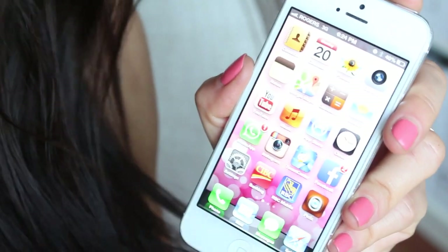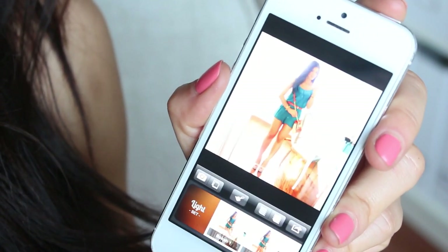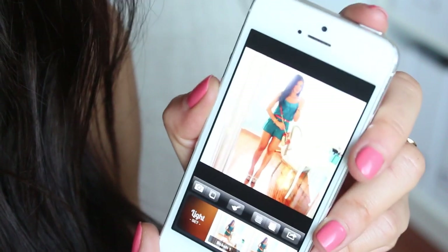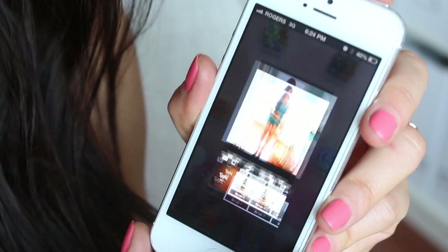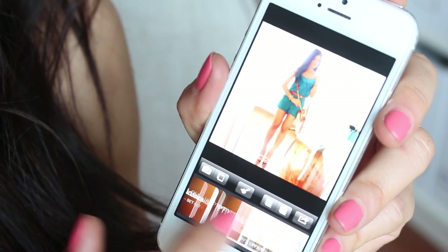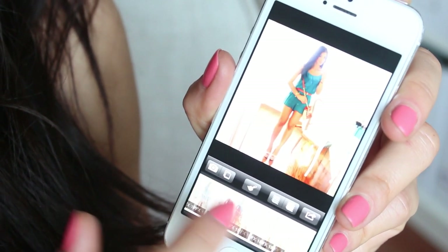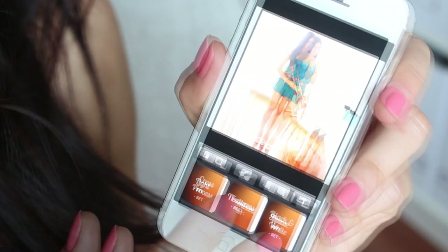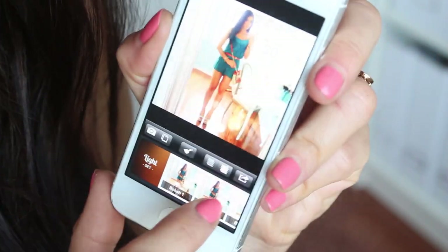Next I have an app called Pic Effects. Here's a picture from today that I posted on Instagram — I use this a lot. It's a really cool app with lots of different things you can do, like filters and things like that. I usually just use the light one where you can add kind of bubbles and things like that.